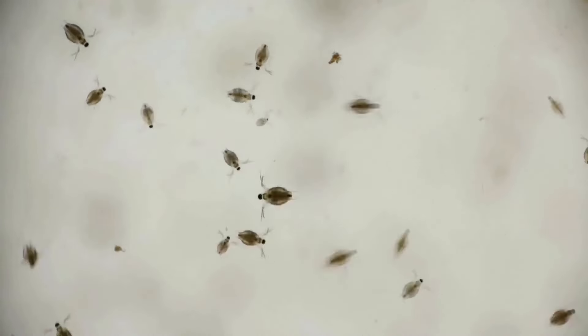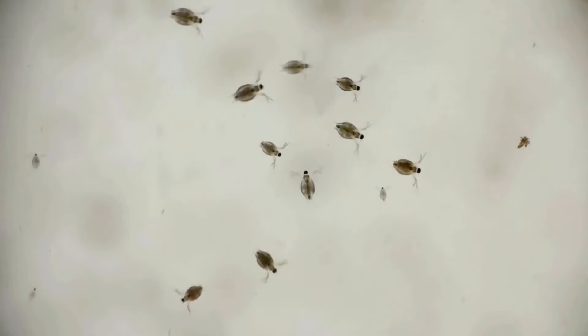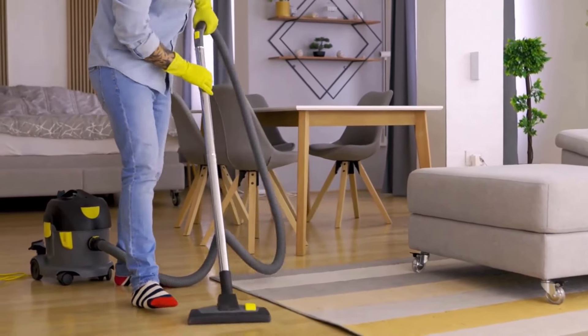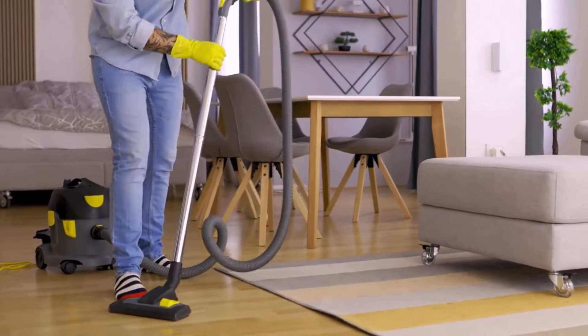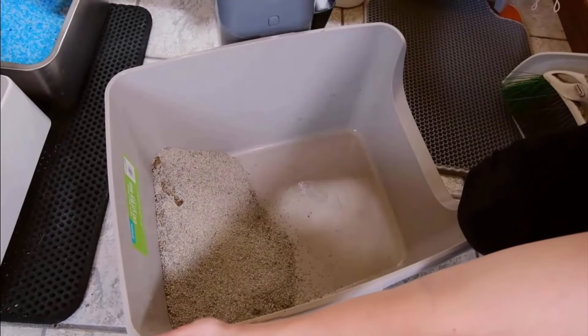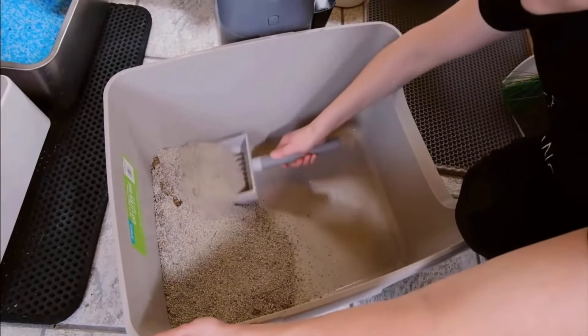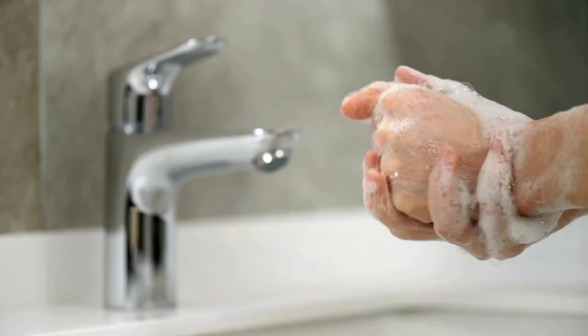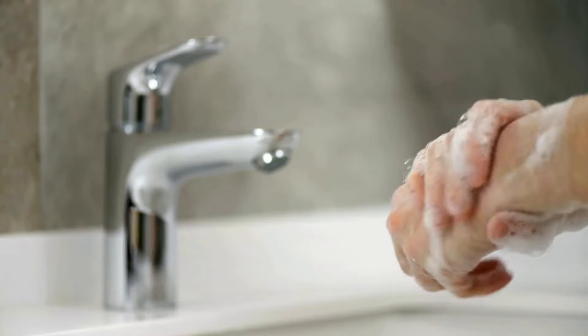Tapeworms are often transmitted to cats through fleas, so implementing a rigorous flea control program can help prevent future infestations. Practice good hygiene to reduce the risk of tapeworm transmission — regularly clean your cat's litter box and environment, and wash your hands thoroughly after handling or cleaning the litter box.